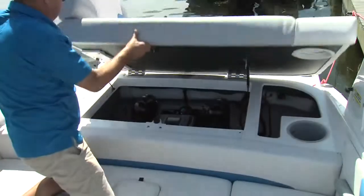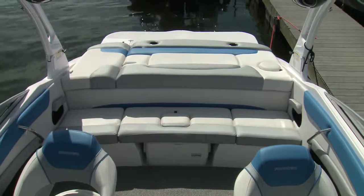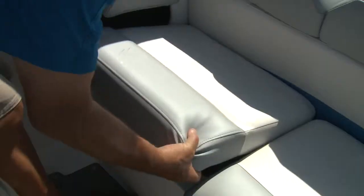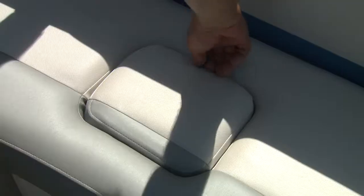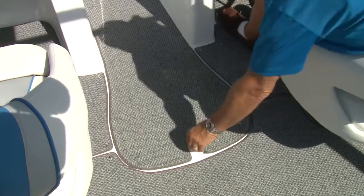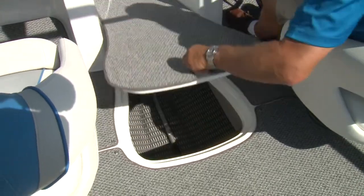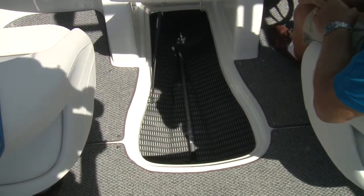Assisted by gas struts, the entire pad lifts for access to the engine and systems. The aft bench seat is full beam with storage in the base, outboard, and a removable cooler in the center with direct access via an insert in the cushion. More storage for wakeboards and gear is handled by the seven-foot in-floor locker hidden under the standard snap-in carpet.